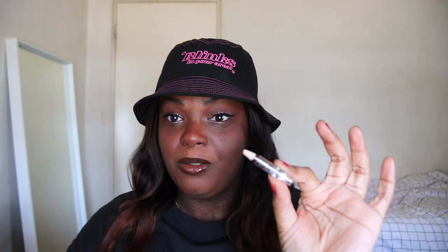Next up we have the Wet n Wild eyeliner in the shade semi-brown. This is my favorite liner — I have backups upon backups. I think it retails for a dollar, or at Target now for $1.25. If Wet n Wild ever stops making this I will be highly upset, but if they do stop making it then Moonlight Rose Cosmetics will make their own.